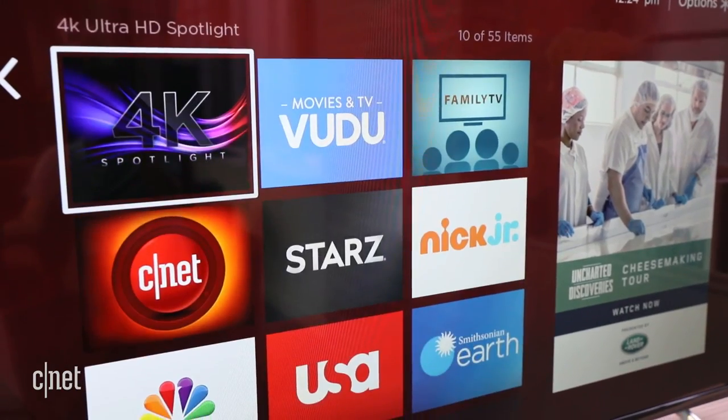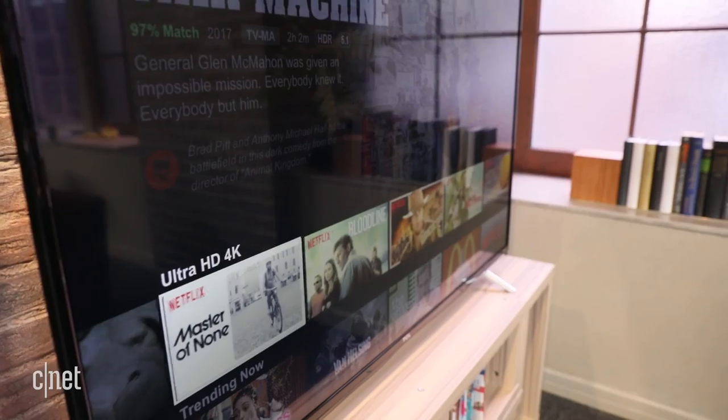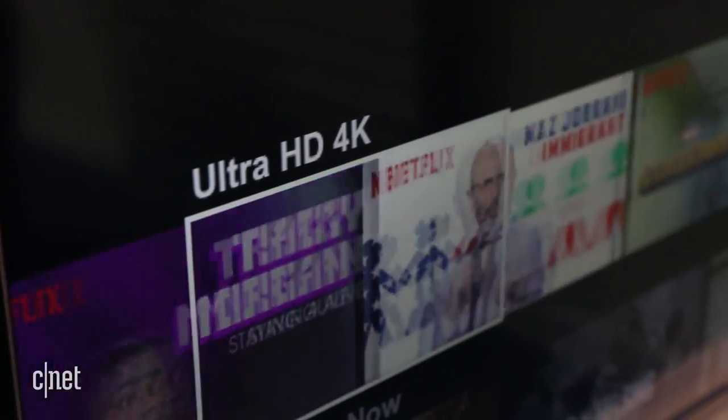Even the remote is extra simple with just a few buttons. Roku has more apps than any system, and since the S405 is a 4K TV, it can also handle 4K and HDR streams from compatible apps like Netflix and Amazon. They promise the best streaming picture you can get.